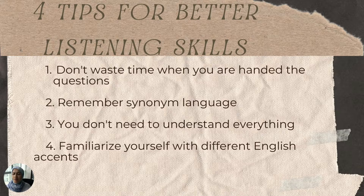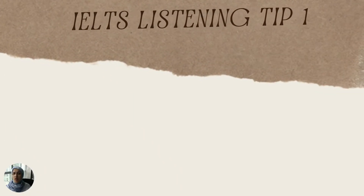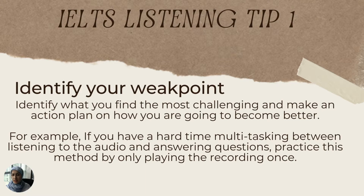Number four: you need to familiarize yourself with the different English accents, because you don't want to be caught off guard on test day when you have someone speaking in an Australian accent or a British accent. Try to look up words that you don't understand, because there are some words in the British accent that aren't in Canadian English. Familiarizing yourself with those different accents will help with your listening skills.